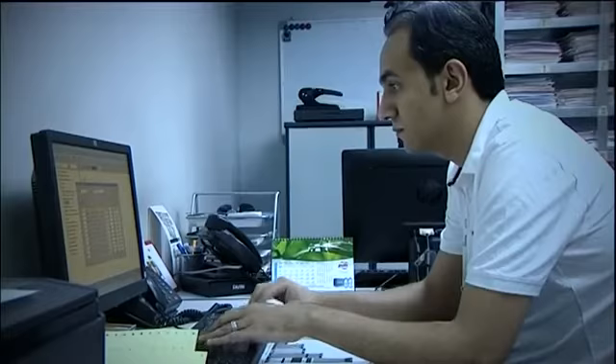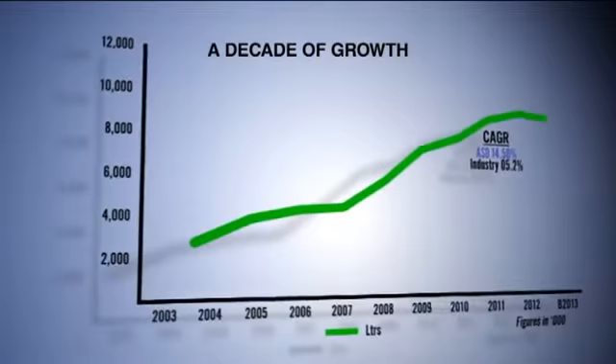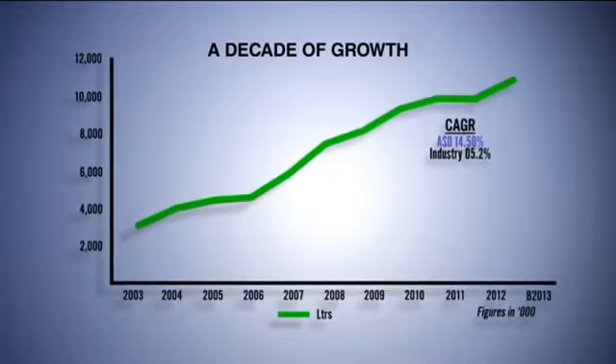At Alyasra, we believe in brands and their success in the market through efficient distribution and operational excellence. This will remain our pillar for the future. Alyasra welcomes you.